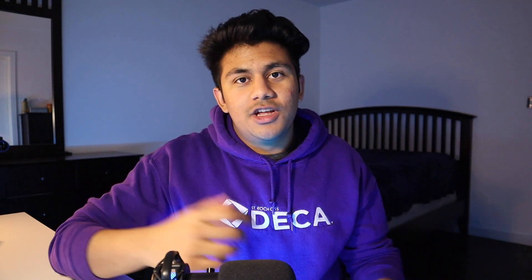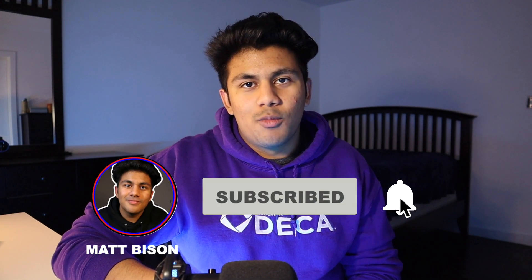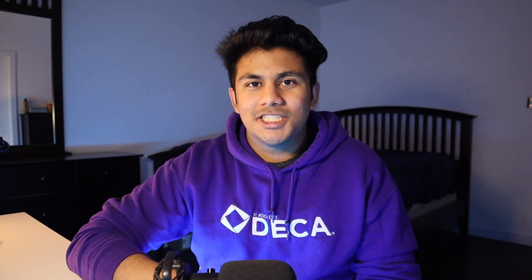Just like Safari can provide a lot of value, if this video has provided you any value, it would really help my channel if you left a like and even subscribed if you want more videos like this one. More videos are on the way, so hit the bell icon if you don't want to miss them. I'm Matt, and thanks for watching.